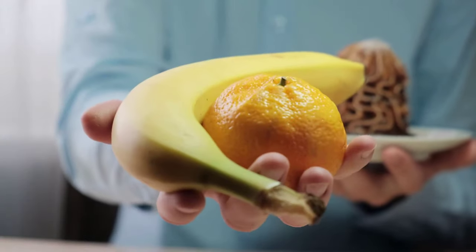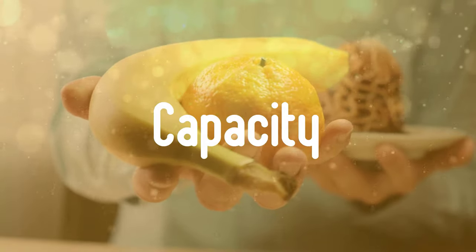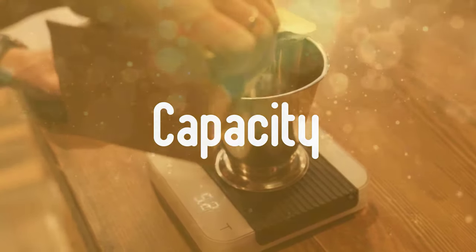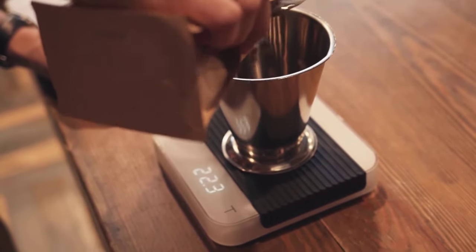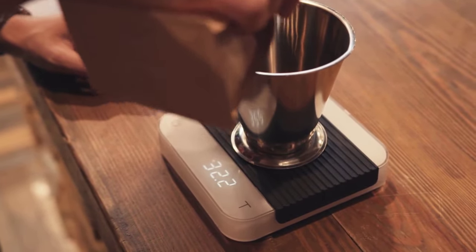Buying Guide. Firstly, capacity: how much do you need to weigh? For the average domestic kitchen, a 3–5 kilo capacity should do it. Bear in mind that the maximum weighing capacity of the scales includes the weight of the ingredients as well as the weight of any bowl or tray that holds them.